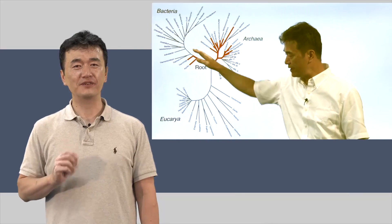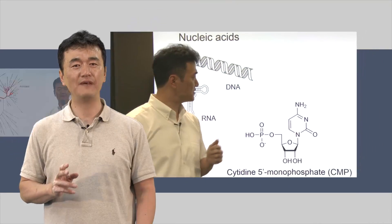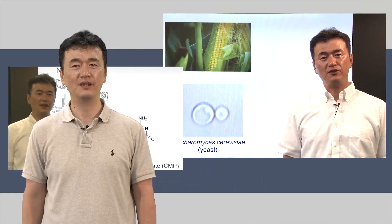In this course, I'll try to help you realize just how diverse life is on our planet and that the diversity is largely found in the microbial world.